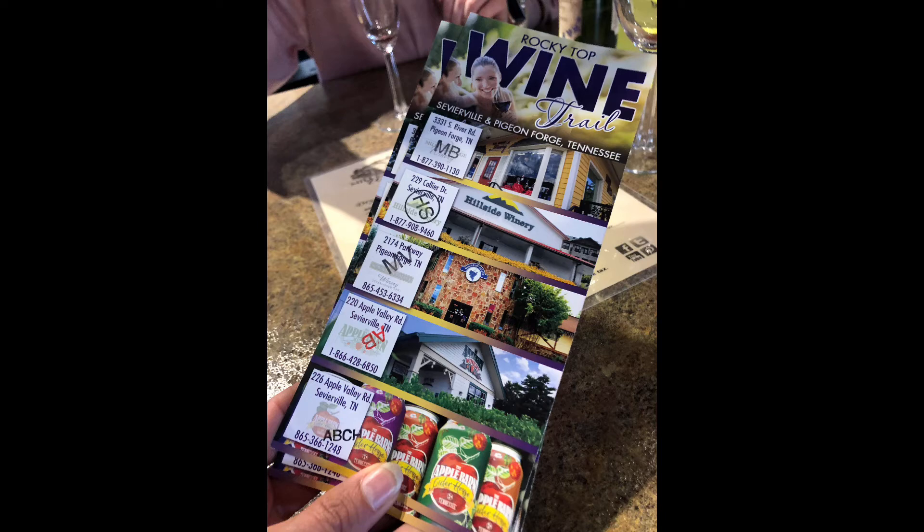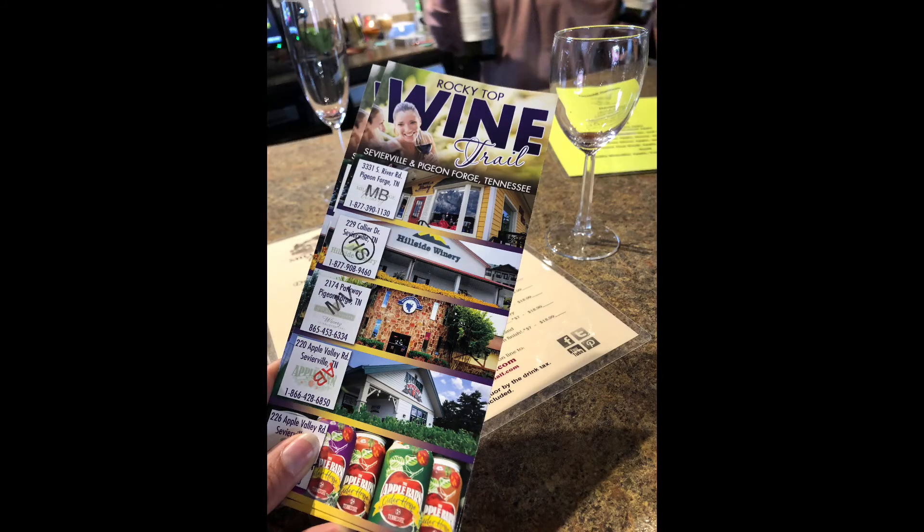They traded my printable passport for this nice card, and you can see all my stamps are done. We visited all five wineries and loved each one of them. The tastings are free — you get four to five tastings at each. Of course, they're trying to sell you wine, so it's nice if you find something you like to make a purchase.